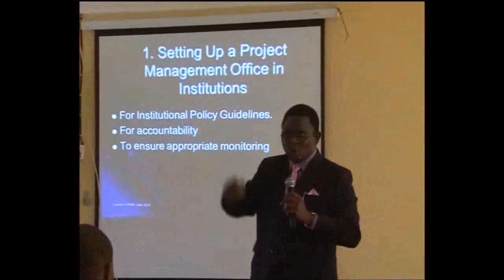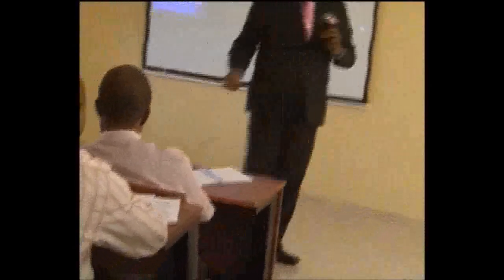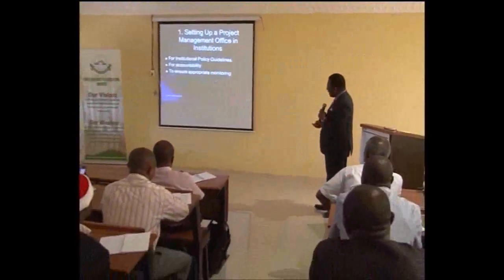Funders expect that the project admin office is involved in monitoring and evaluation. Some researchers say it's their personal project, but the truth is that the institution's name is on it, and sometimes a Vice Chancellor's signature is required to get the grant. The first best practice is the need to set up a project admin office.